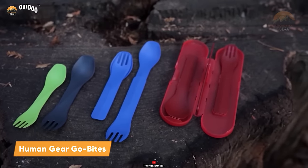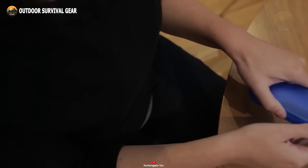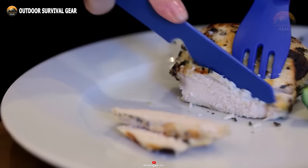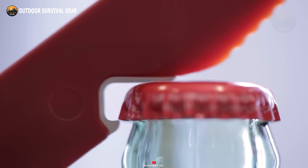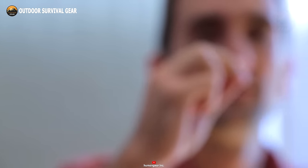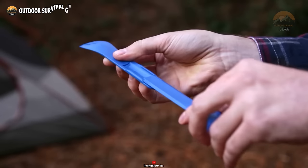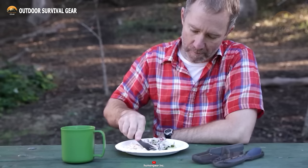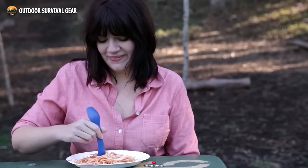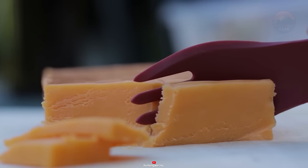Meet the Human Gear Go Bites, the ultimate versatile and lightweight utensil tailor-made for your hiking and camping escapades. Designed with compactness in mind, these tools neatly nest in a storage case for effortless portability. The Go Bites feature a serrated knife for slicing through meats and veggies, an integrated metal bottle opener, and a handy toothpick. Compact and slim, it effortlessly fits into your backpack. Crafted from robust BPA-free and PC-free nylon, these utensils are both long-lasting and eco-conscious, with a smooth surface that makes cleaning a breeze.